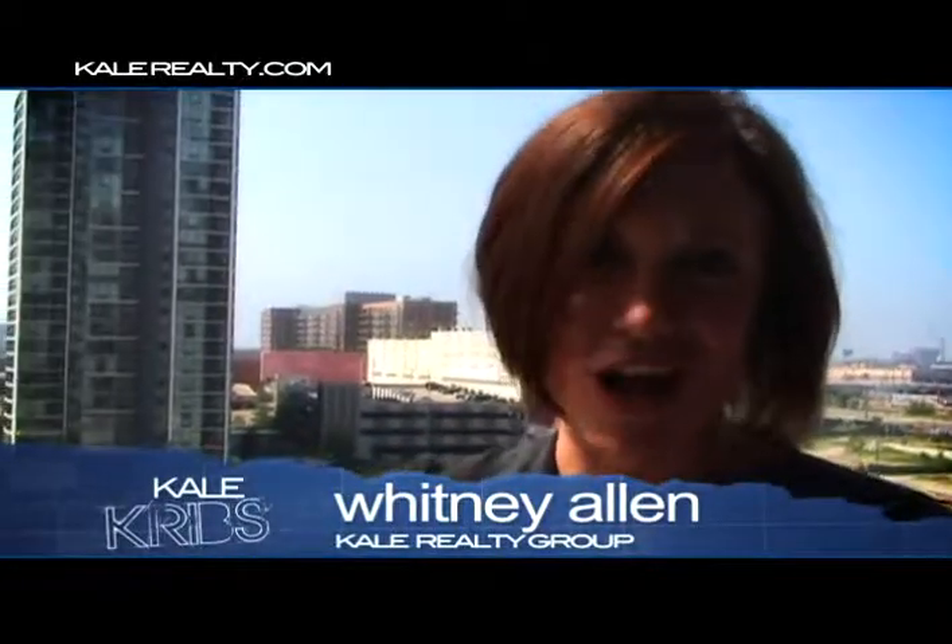Hi, I'm Whitney Allen and this week Kel Cribs hits Printer Row in Chicago. It is absolutely fabulous down here and this building that we're at was originally created for condos, so that means more space. Let's go in and take a look.